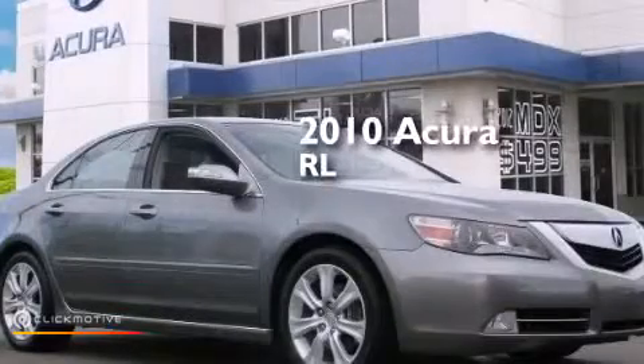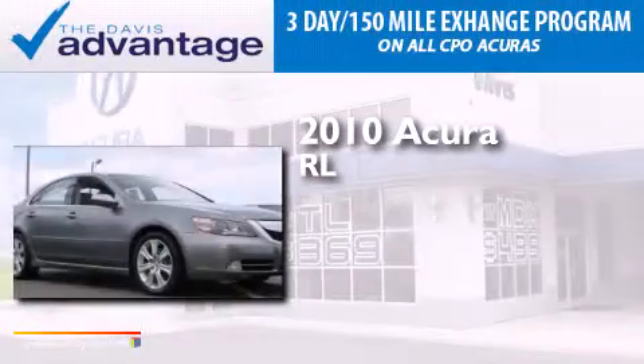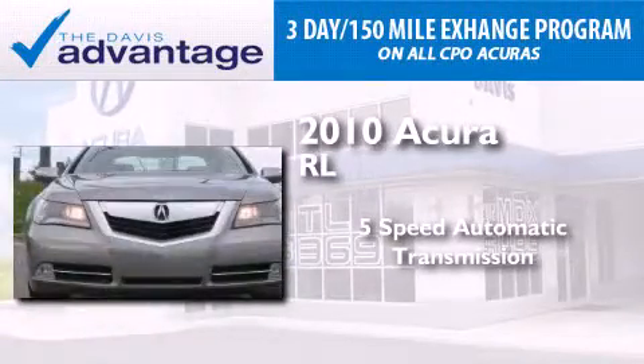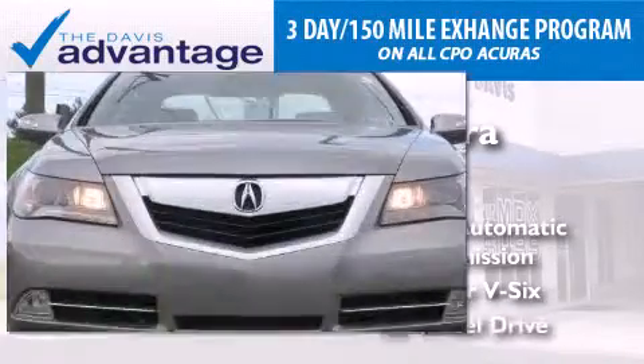This is a certified pre-owned 2010 Acura RL. This four-door sedan has a five-speed automatic transmission, a 3.7 liter V6, and all-wheel drive.